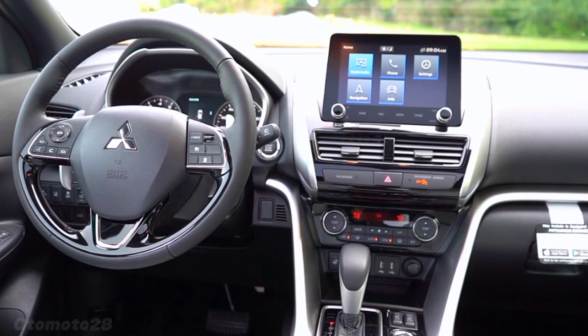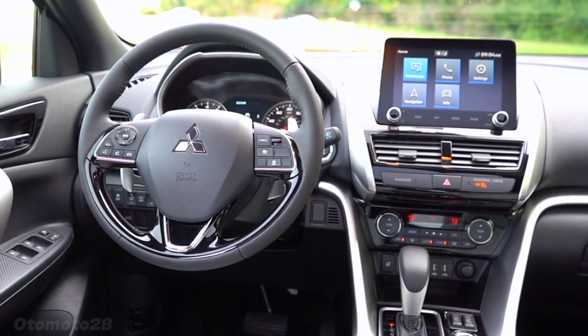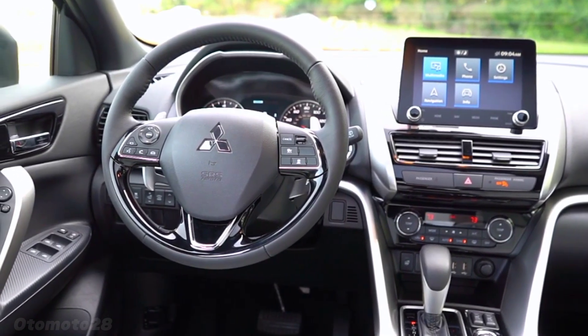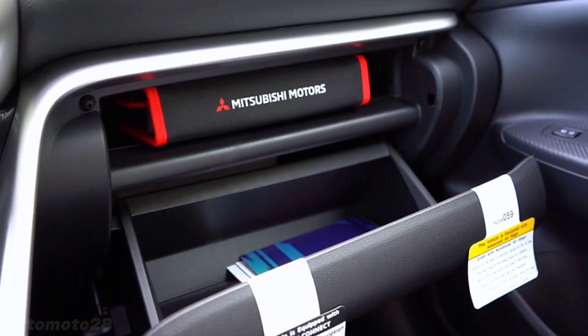MyQ Connected Garage allows you to safely monitor and open or close your garage door from anywhere, with seamless touchscreen control. It is compatible with Android Auto and available with your Mitsubishi Connect.